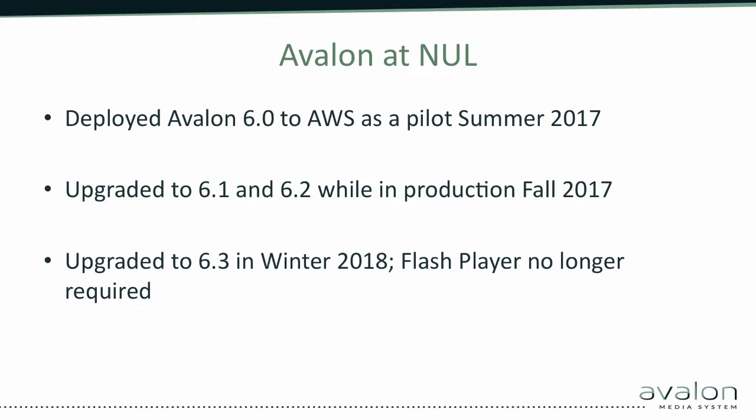I'm going to talk a little bit about running Avalon in AWS at Northwestern, and then pass it on to John to talk about the Lyrisis pilot, and then we'll pass it along to Carl to talk about what it was like to actually run it as a local institution. Then we'll open it up for questions and comments. In support of the Mellon grant, one of the specific deliverables was to deploy Avalon in the cloud as a proof of concept for potential vendors to provide the software as a hosted solution.